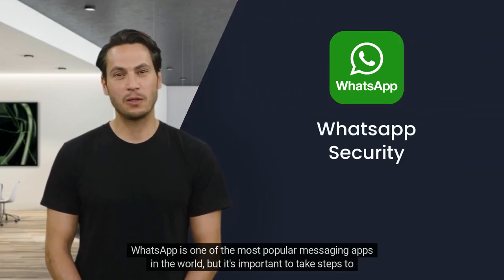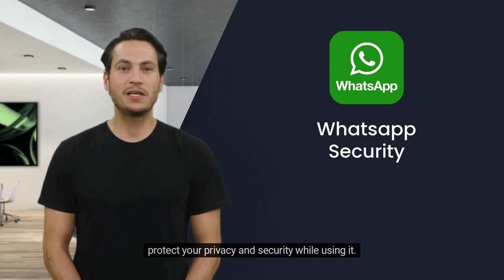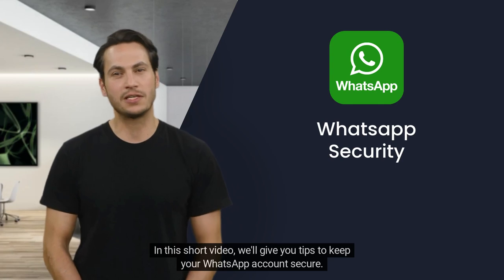WhatsApp is one of the most popular messaging apps in the world, but it's important to take steps to protect your privacy and security while using it. In this short video, we'll give you tips to keep your WhatsApp account secure.